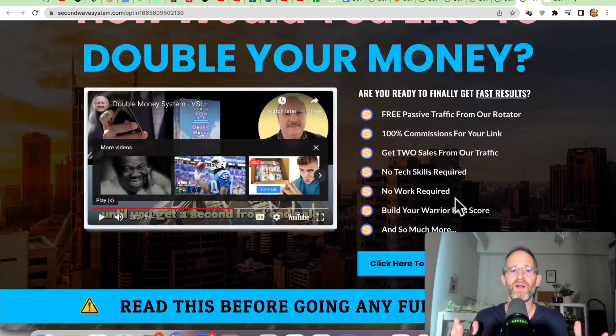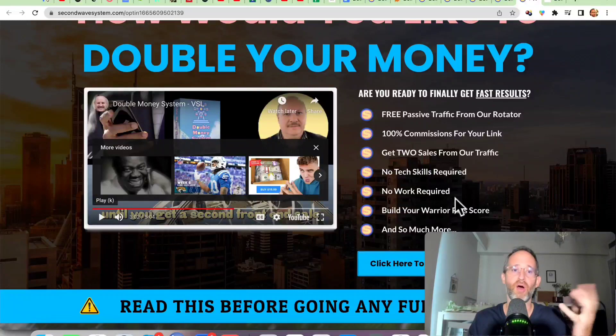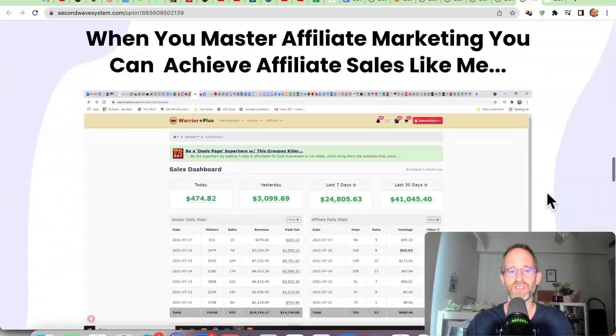The thing that's cool about this is that you can make a front-end sale and then any of the OTOs that you make money on, you keep all of it. So let's say you do a front-end sale and someone buys the $27 upgrade — you keep that money there as well. And you still stay in the rotator until you've done two front-end sales. It's kind of a neat idea. I've never seen anything like this before and he's going to explain that a little bit more in a second.